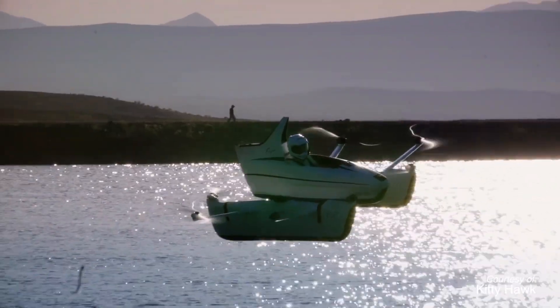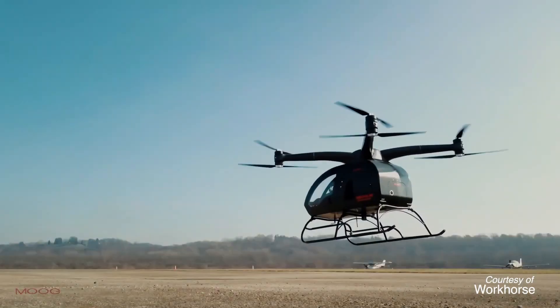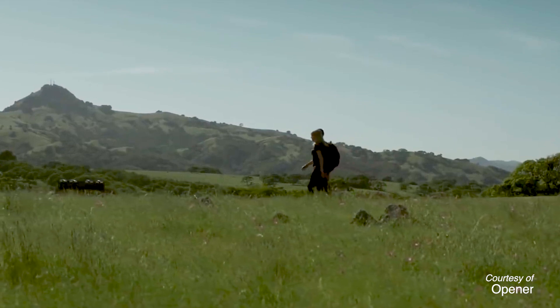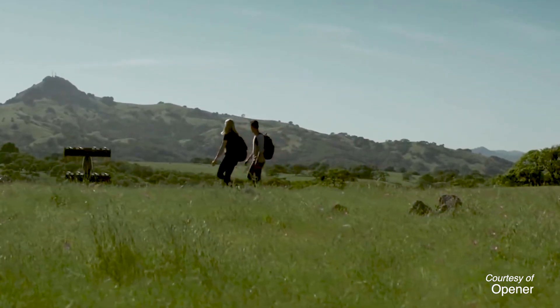There's all kinds of different configurations being proposed right now. It's a fantastic area of aeronautics to be in. Every generation has its new thing, and now there's electric flight.